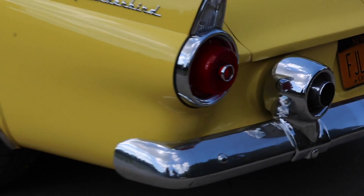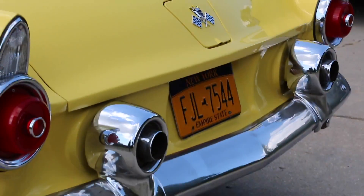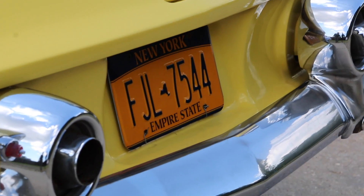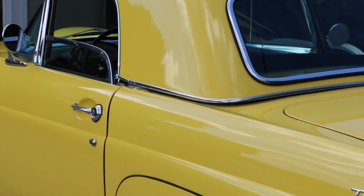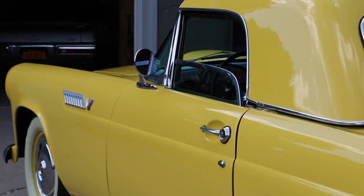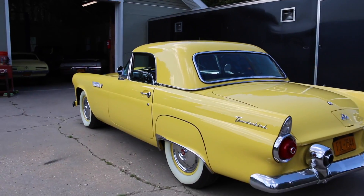Looks like it's even got the original bumpers on it. The bumpers are original on the car and you've got the exhaust coming through the back. So cool. Got the original hardtop that came with the car, which doesn't have a porthole. I like it without the porthole, honestly. Yeah, that's the way they were made — only one year. Really nice. You're the second owner. Yes.